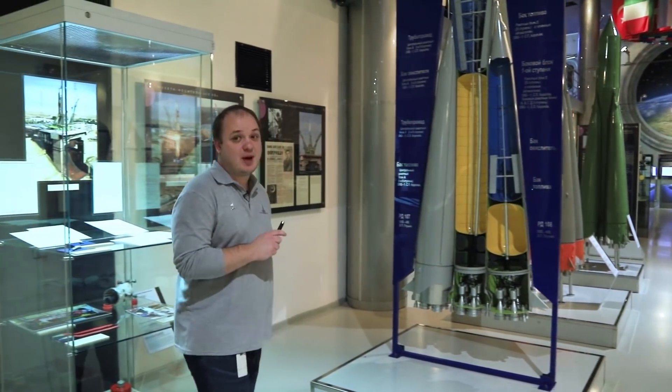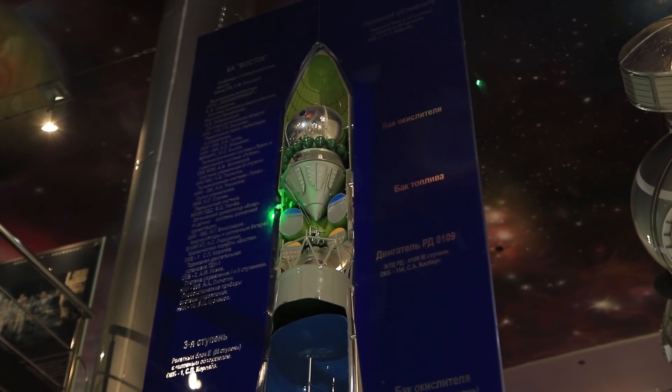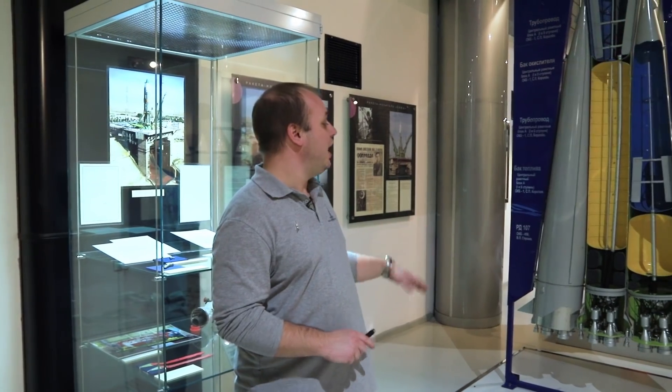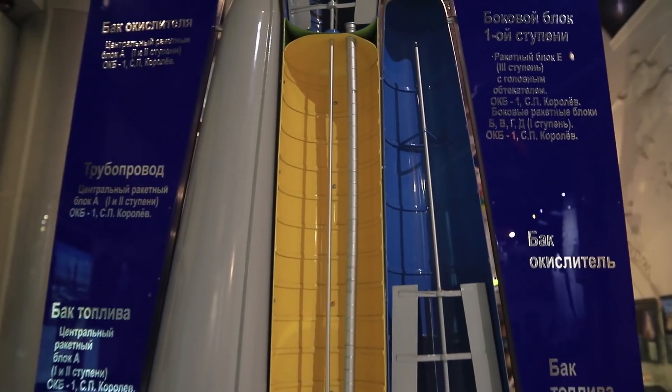It was on these rockets that our first six cosmonauts flew into space. In our museum there is a model of such a rocket. Here you can see it in section. At the top of the rocket there is a spacecraft with our cosmonauts. Under the spacecraft there are fuel tanks. The blue tank is liquid oxygen, and the yellow tank is kerosene.